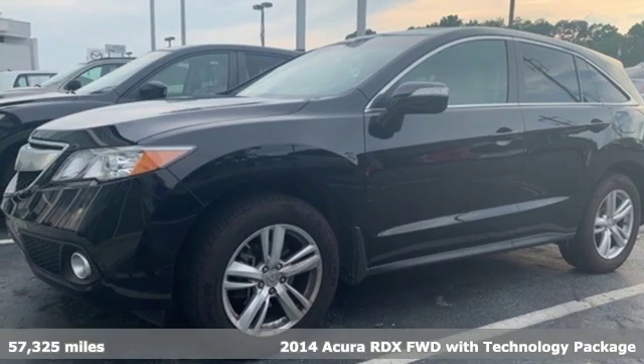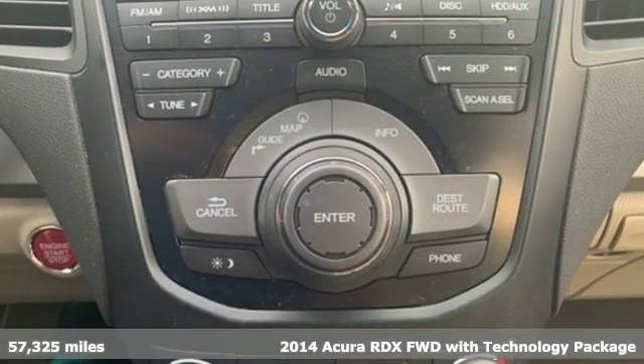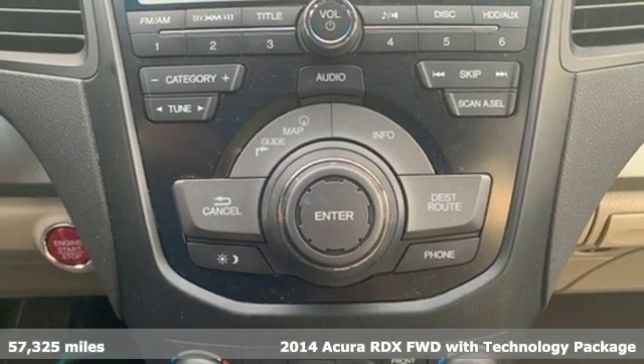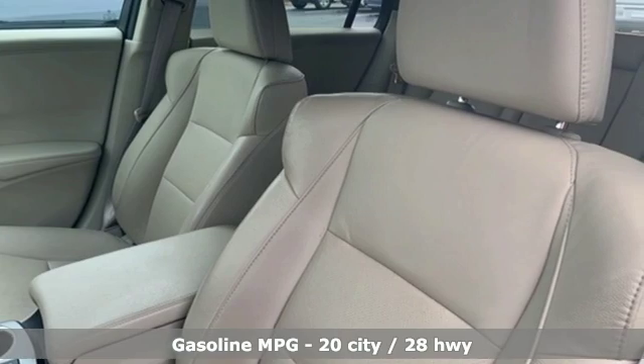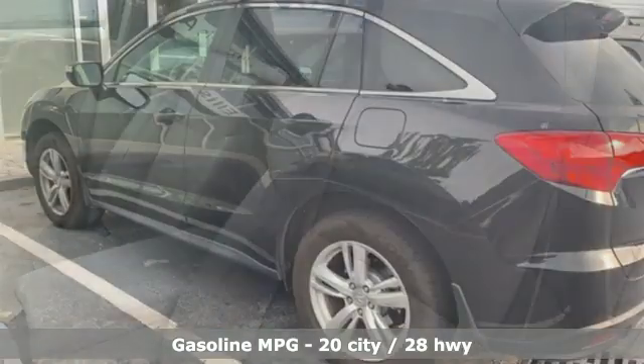Here's a 2014 Acura RDX. It provides the comfort and luxury of a large SUV with the moves and fuel economy of a small one. You'll look forward to every drive with features like these.